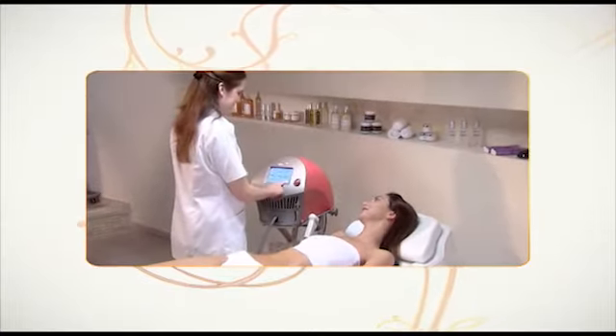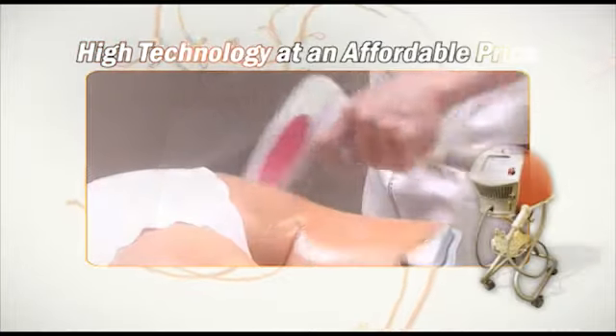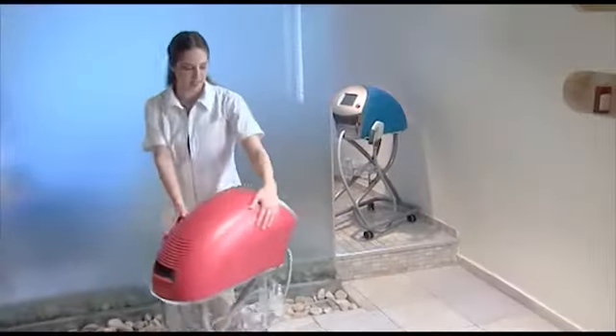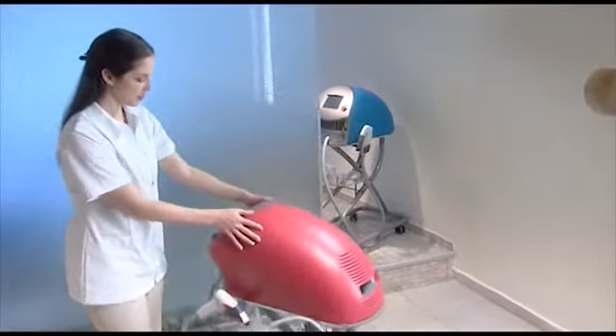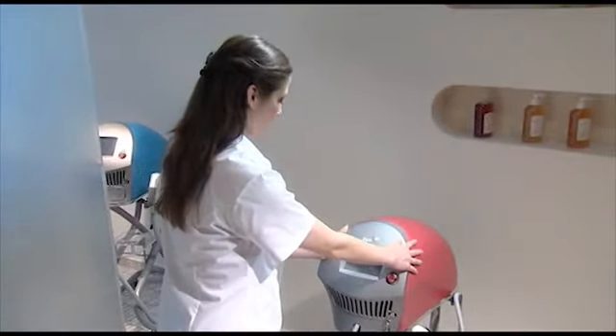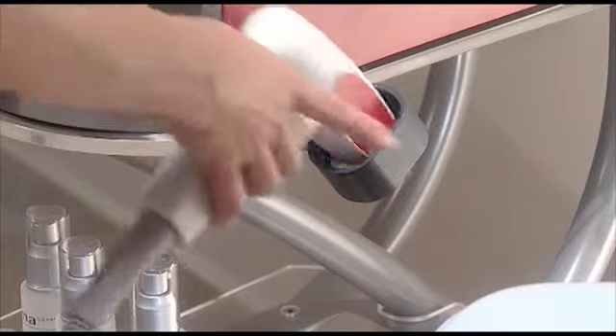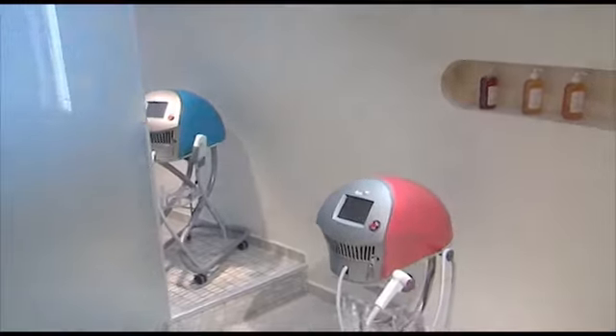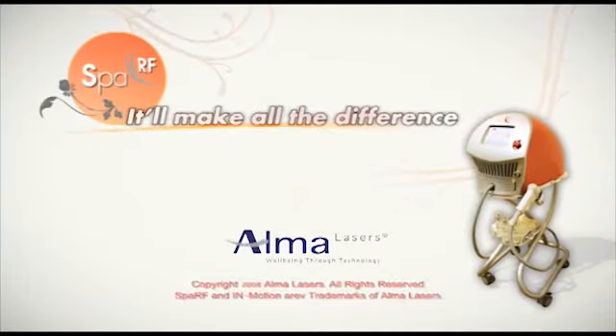You, too, can now afford a high-technology body treatment system in your clinic. The attractive SPA-RF is small, lightweight, and easy to move around. Its convenience and portability make it an asset to any clinic. So indulge your clients as well as your practice. Order your SPA-RF body treatment system today — it'll make all the difference.